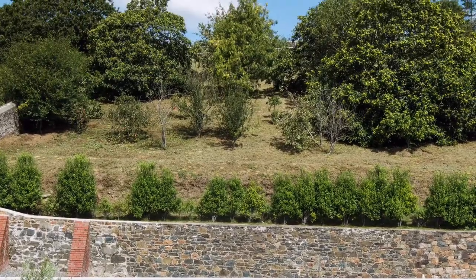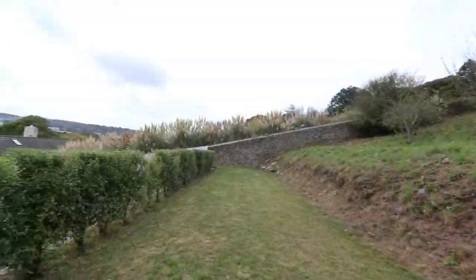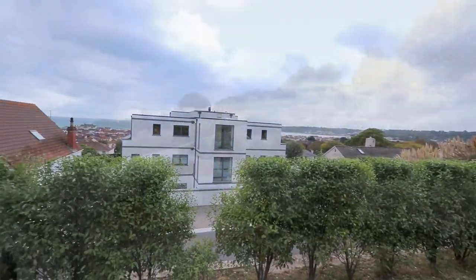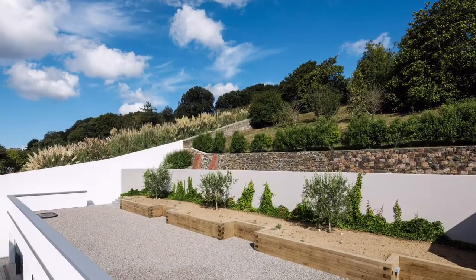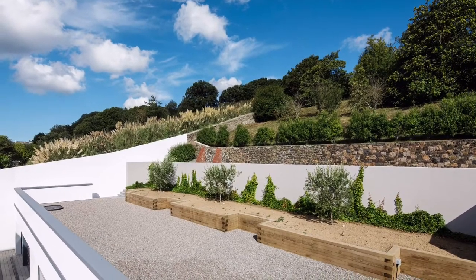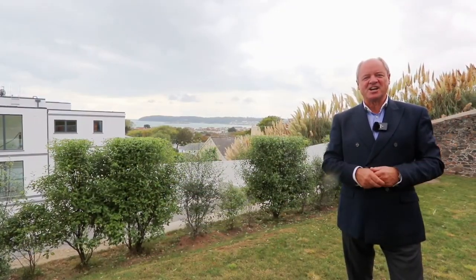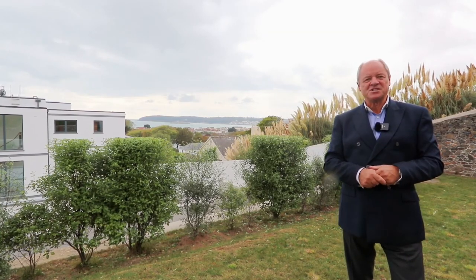A further benefit to this property is this wonderful extensive piece of land that sits behind it, where there's an orchard, a communal area for entertaining, and a place where you can sit, enjoy the peace and nature, and look across St. Oban's Bay.